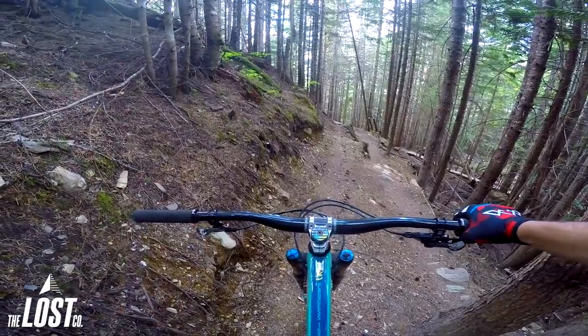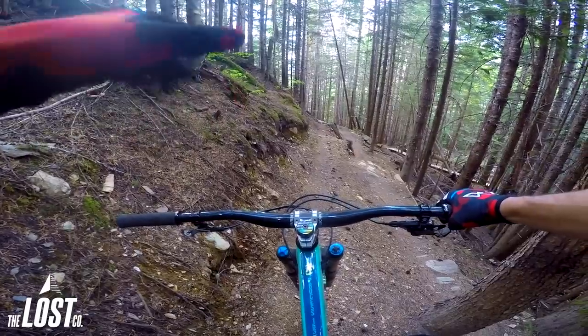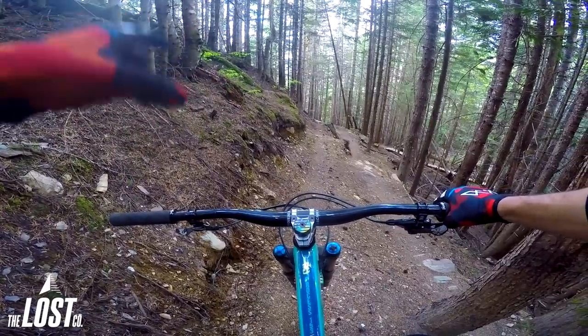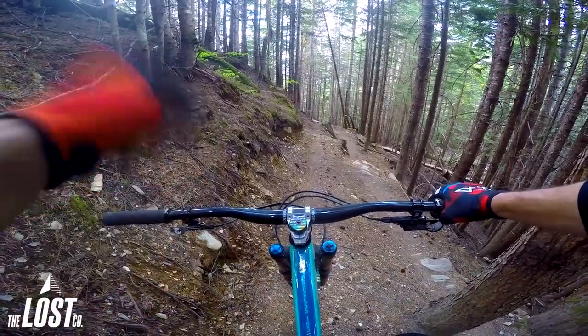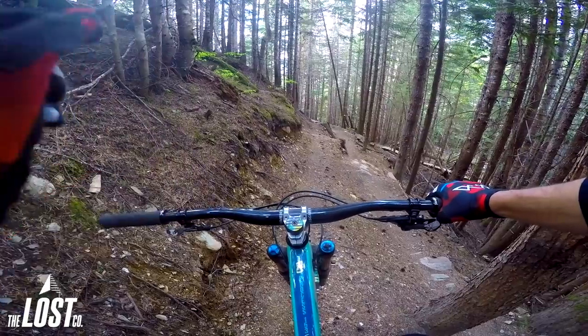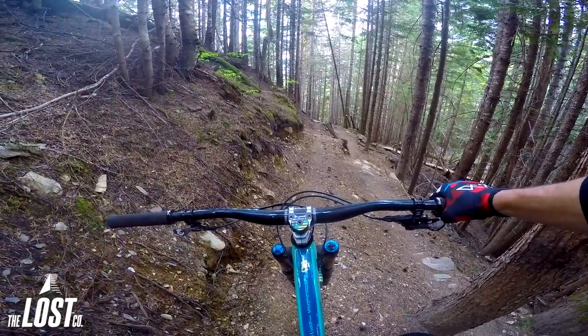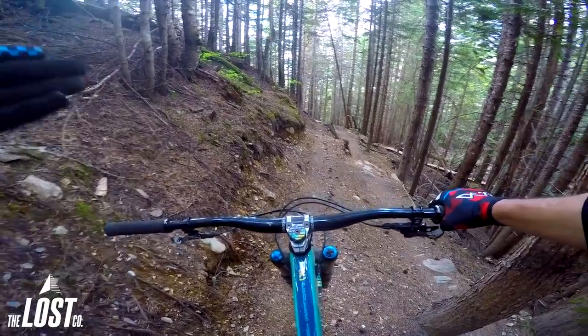I noticed the rebound was too fast for Whistler — I was bouncing around quite a bit. So I turned it down about two clicks, high and low speed rebound in the front and rear. The bike feels way more composed. I also added about one click of low speed compression on the rear shock and front fork — definitely a lot more composed. Right now the bike is feeling more Whistler ready.